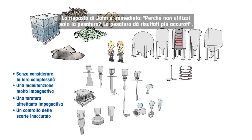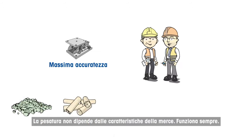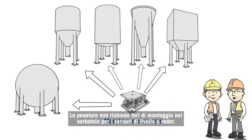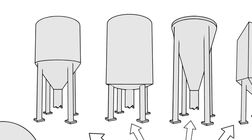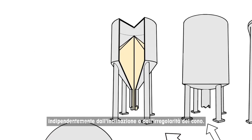John's answer is quick: why not only use weighing? Weighing provides the most accurate results. Weighing is independent from material characteristics — it always works. Weighing is independent from tank design and doesn't require mounting holes in the tank for level or radar sensors. As a result, no holes in the tank have to be sealed. Weighing is not disturbed by mixers inside tanks and is independent from the flow behaviour of material, no matter how steep or irregular the cone is.